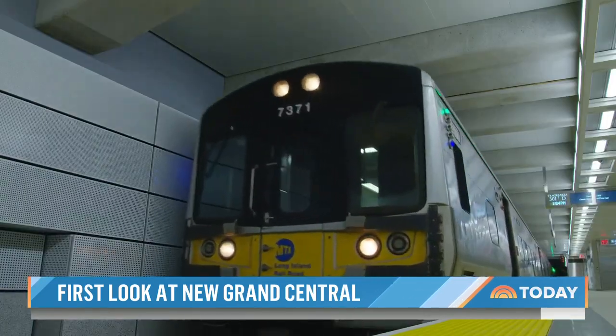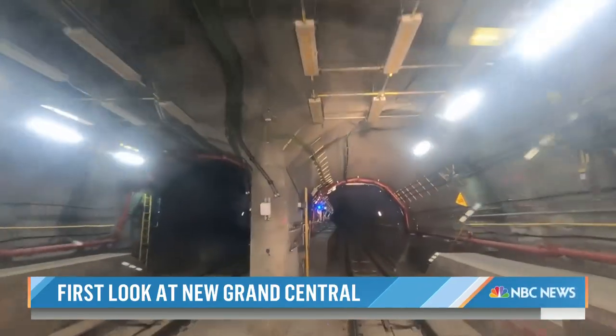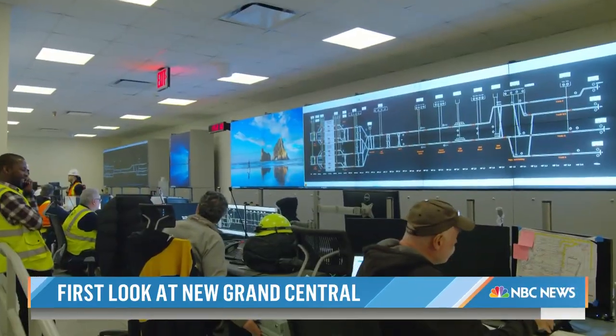We were on one of the first test train rides through the tunnels, with a new control center monitoring every train in the system. It's staffed 24/7, every second of the day, because the dispatchers here are monitoring those train movements.